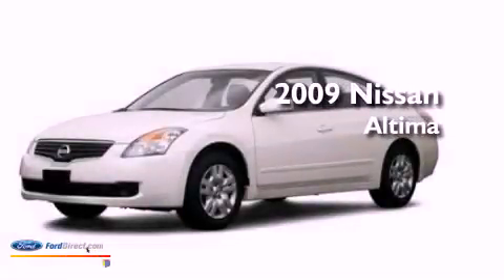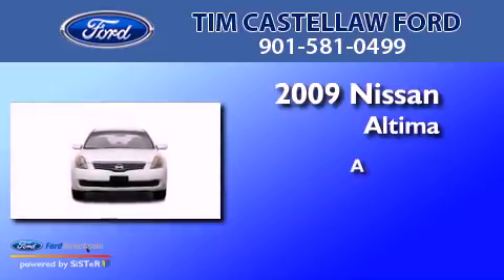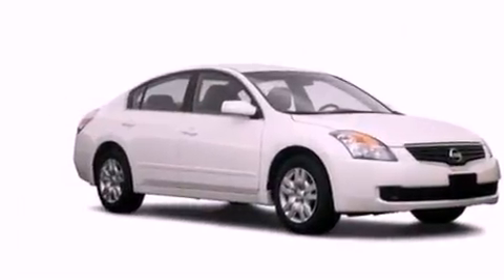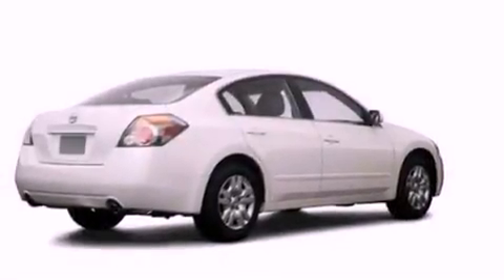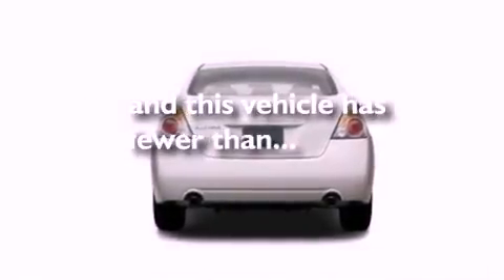This is a 2009 Nissan Altima. Its top features include air conditioning, external temperature display, a multi-link rear suspension, a four-wheel independent suspension, side curtain airbags, and this vehicle has less than 53,000 miles.